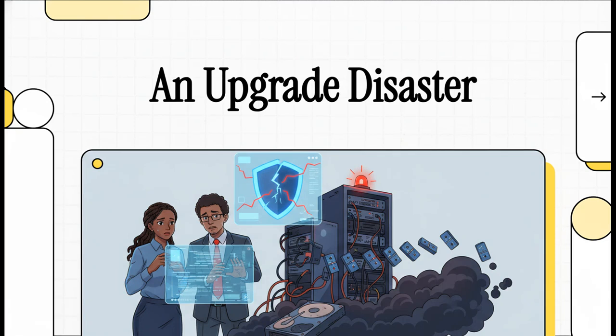Let's dive into a bit of a cautionary tale from the world of system administration. It's the story of a routine upgrade that went completely sideways, spiraling into a total failure — not with a big explosion, but with a quiet, cascading collapse. It all came down to a single decision, made years ago and then forgotten.